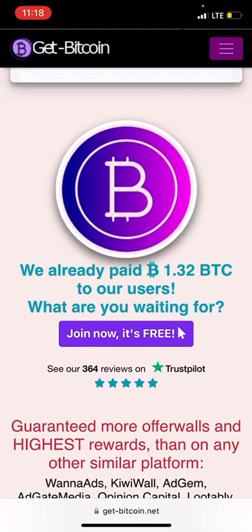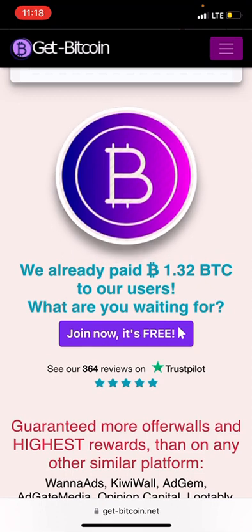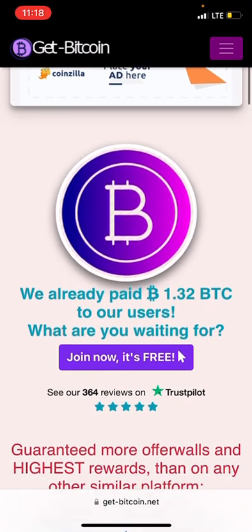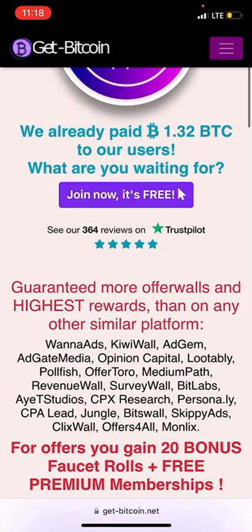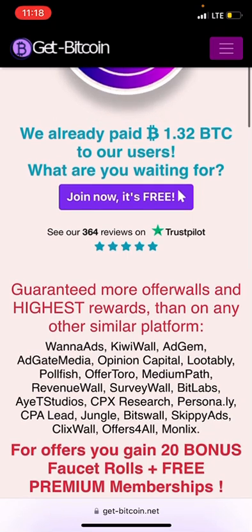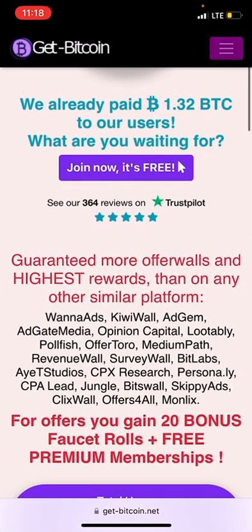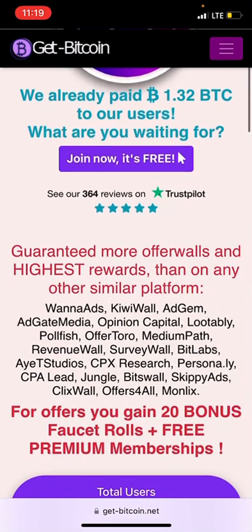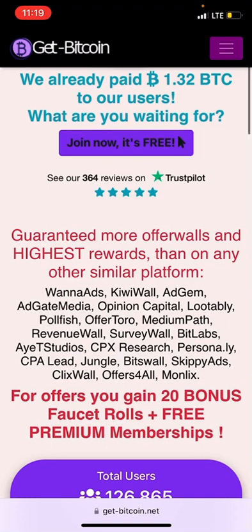So what are you waiting for? Join now — it's free. As a wise user, you can go over and check out their reviews on Trustpilot to see if what they are saying is 100% legit or not. They claim guaranteed offers and the highest rewards.